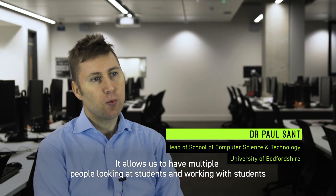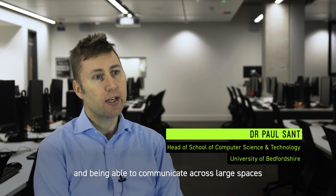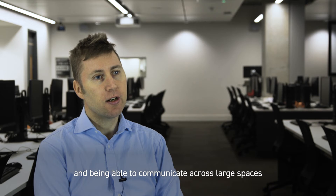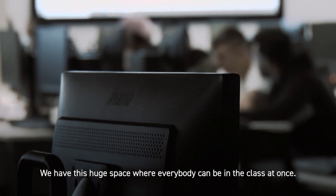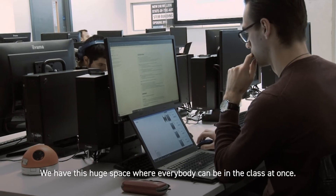It allows us to have multiple people working with students and being able to communicate across large spaces, making those students really feel part of a much smaller class. We have this huge space where everybody can be in the class at once.